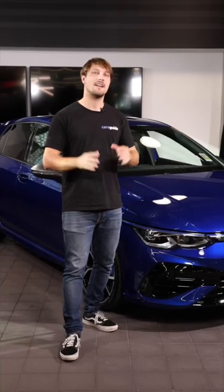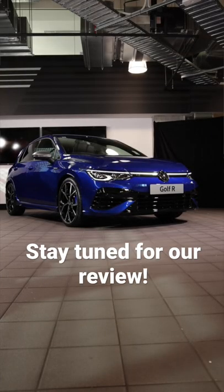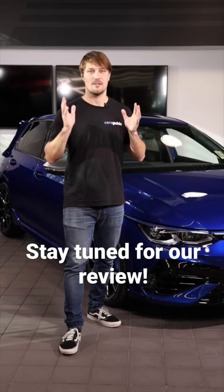The car arrives in April and yes, we will be driving it both on and off the track, so keep an eye out for our full review.